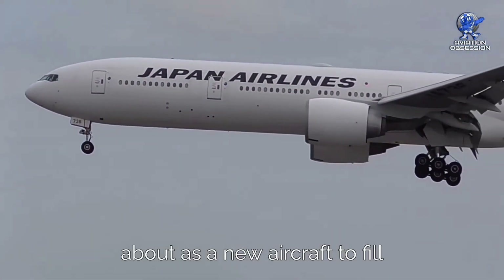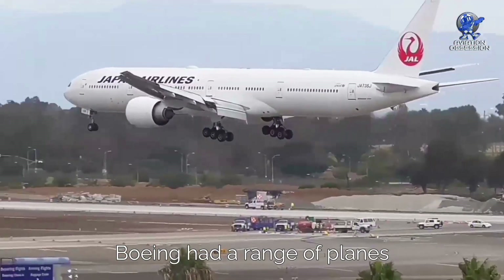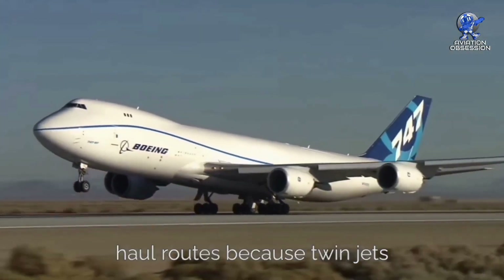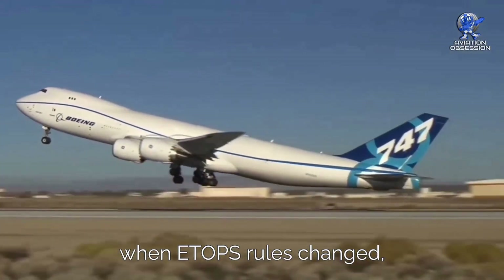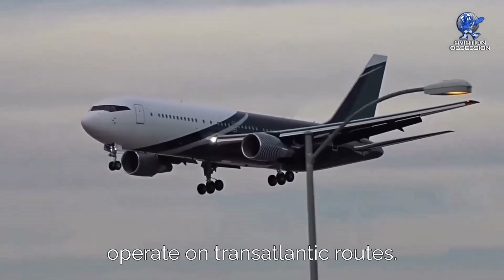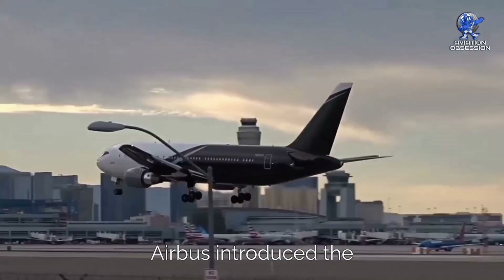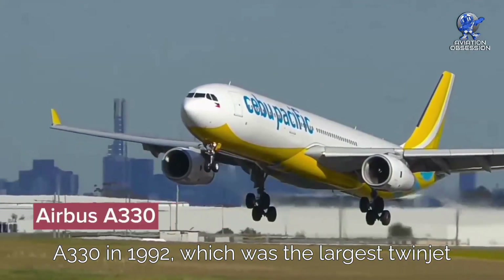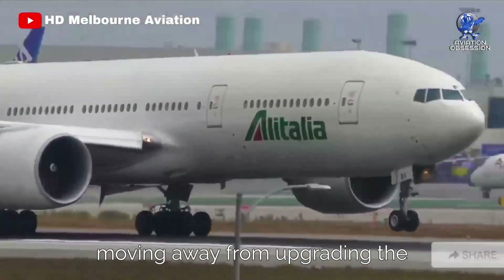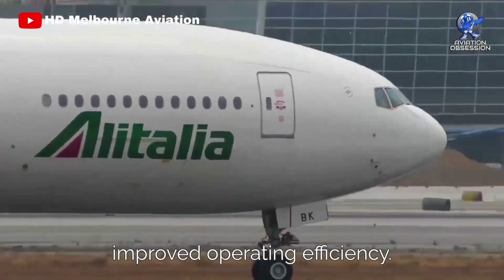The Boeing 777 came about as a new aircraft to fill the gap between the 767 and the 747. In the 1980s, Boeing had a range of planes from the 737 to the 747. The jumbo jet dominated long-haul routes because twinjets faced restrictions until 1985, when ETOPS rules changed, enabling the 767 and 757 to efficiently operate on transatlantic routes. The 767 excelled on shorter routes, but there was demand for a higher-capacity twin-engine aircraft. Airbus introduced the A330 in 1992, which was the largest twinjet at the time. However, Boeing chose to innovate further, moving away from upgrading the 767 and instead creating the entirely new 777 in response to airlines' desires for a wider fuselage and improved operating efficiency.